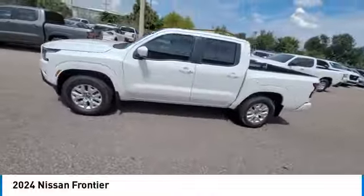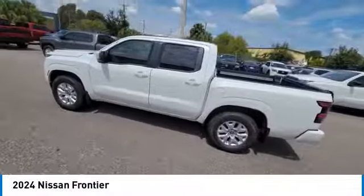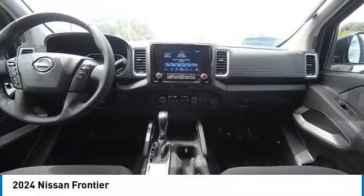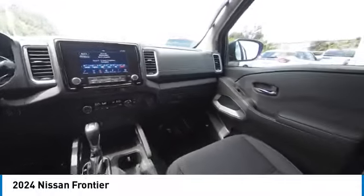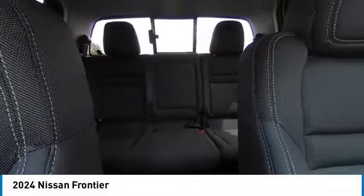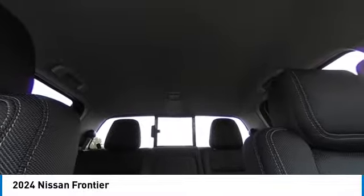Here are some of this vehicle's great options: sliding rear window, rear step bumper, alloy wheels, brake assist, remote keyless entry, rear sonar system, front wheel independent suspension, 4-wheel disc brakes, speed control, and splash guards.